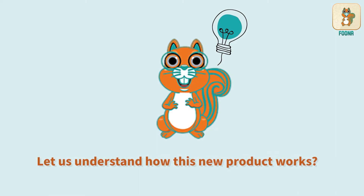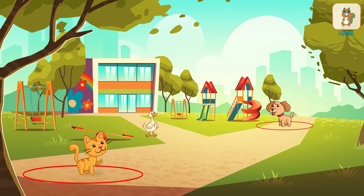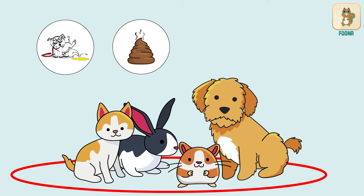Let us understand how this new product works. Cats and many other animals are territorial. This means that each individual animal or group of animals have a specific area they live and roam in. This is known as their territory. They mark the borders of this territory in different ways — some animals urinate or poop, and some might make scratch marks with their paws.